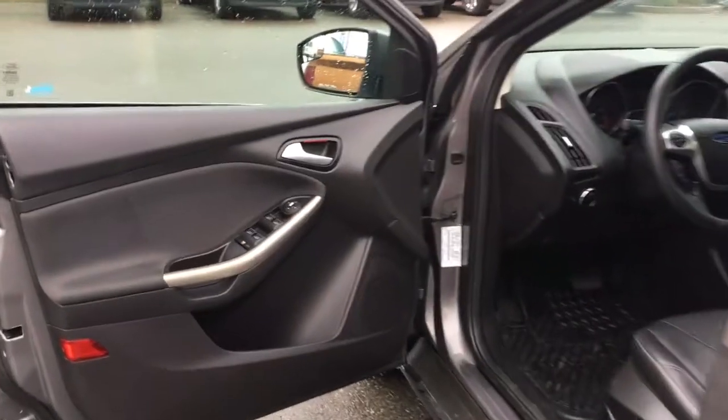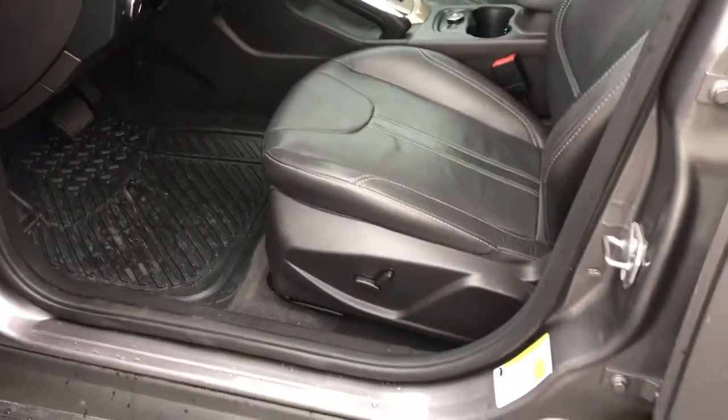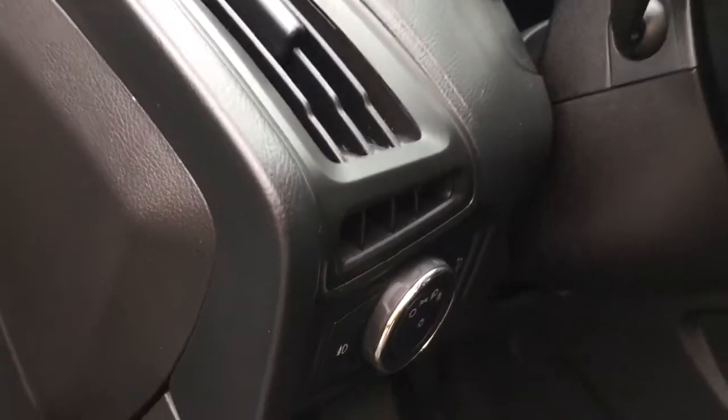Storage and speaker in the door, as well as power locks, windows, and mirrors. The driver's seat is powered. You also have your lighting controls located here and your steering wheel can tilt and telescope.